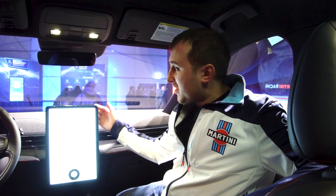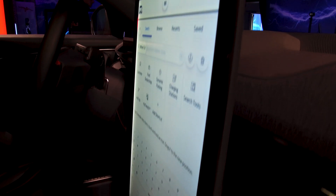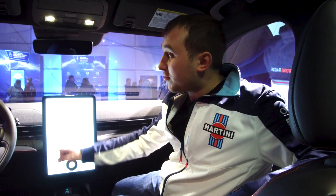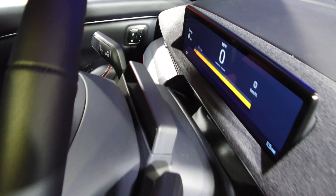Ford have done very similarly to Tesla and put a large screen in here, but rather than the Model 3 where you've got a landscape orientation, you've got a large portrait screen. That screen is an impressive 15.5 inches. They've also got a second screen in front of the driver which measures 10.2 inches in a landscape view.